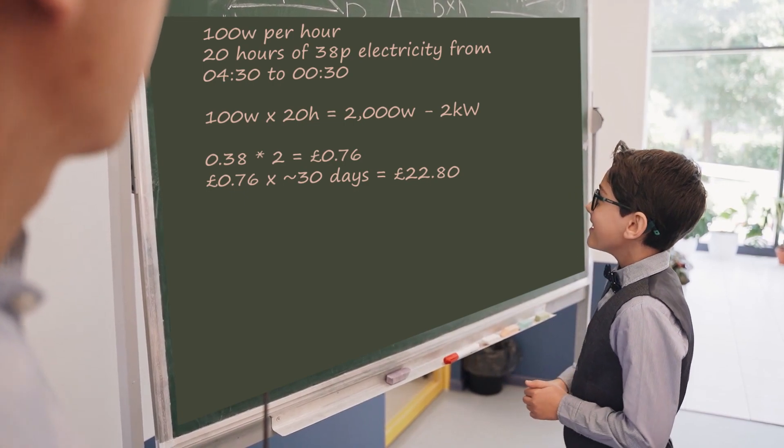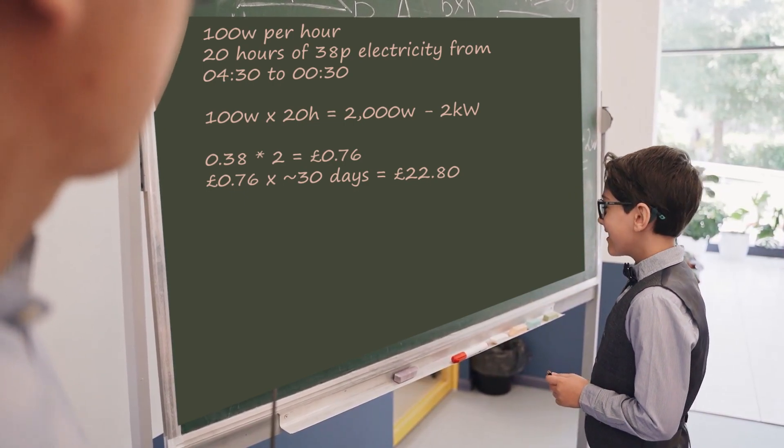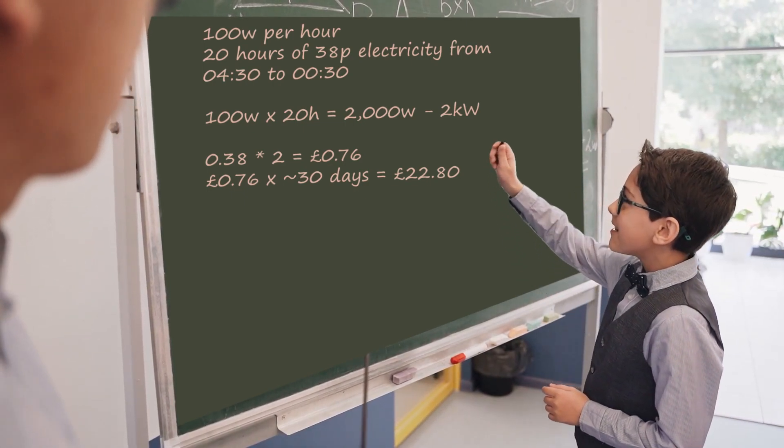76p is not a lot, really. But in a month, it's £22, and I'd like my electricity bill to be £22 less per month. That'd be nice. But those of you more gifted in maths and common sense might start to see a flaw in my whole plan. Stick with it, though — we'll get there.